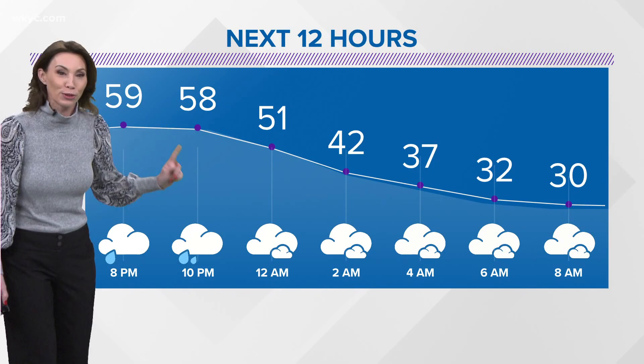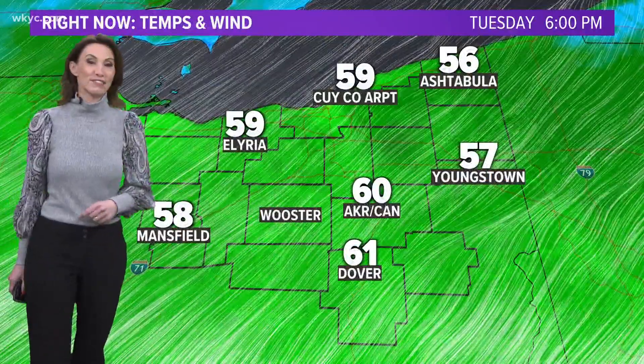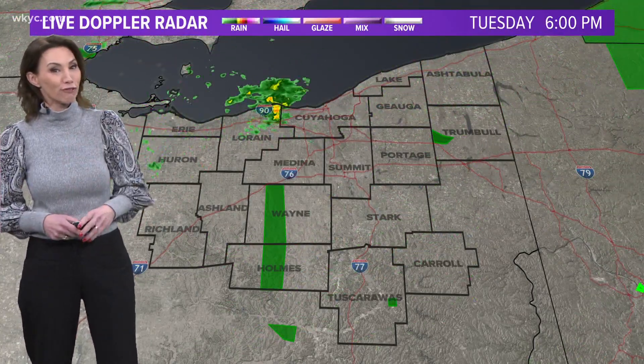You still have time to poke your nose out the door and take a few more deep breaths of 60-degree temperatures, because they will not be lasting long. It is even 61 right now in Tropical Dover, 59 in Elyria, same for the Cuyahoga County Airport. We are certainly on the warm side of things, but the cold air isn't far away.